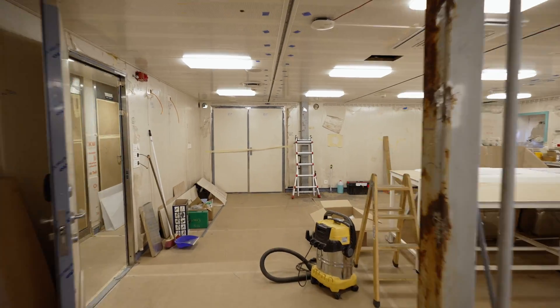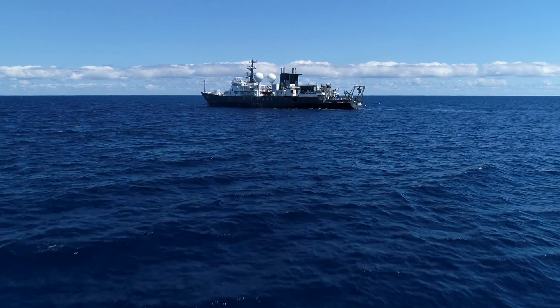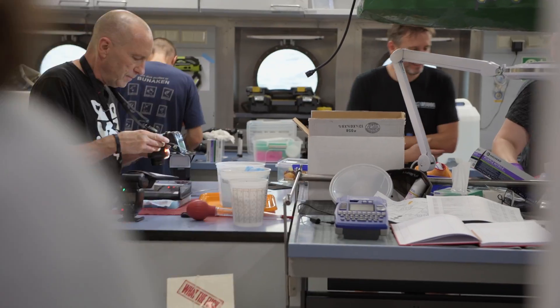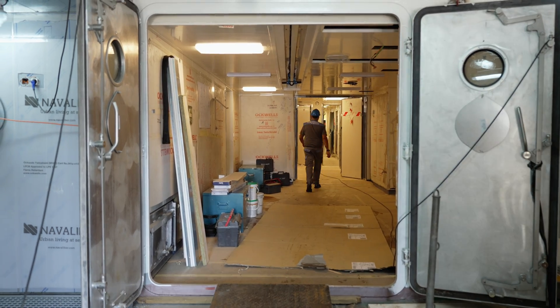If we think about what we had on research vessel Falco, we had just two real labs — the dry lab and the wet lab — and quite often it was extraordinarily crowded. This ship has so many more labs.